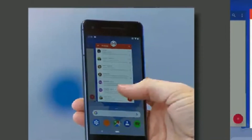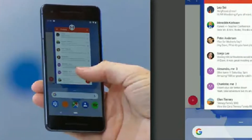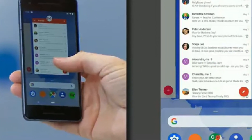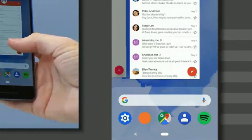It also focuses on simplicity and we got a new navigation system which focuses more on gesture controls. With a single home button you can swipe up to see the predicted apps, and you can swipe up again to see all the apps. We also have simplified volume controls.